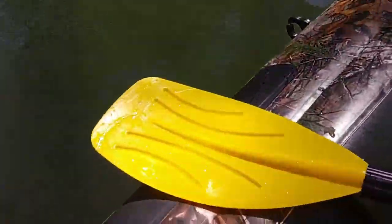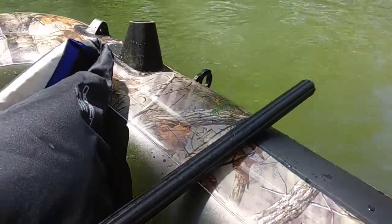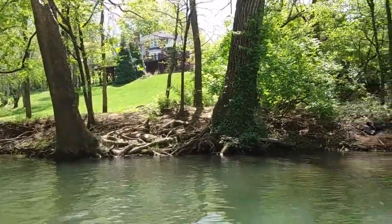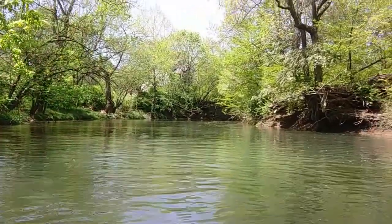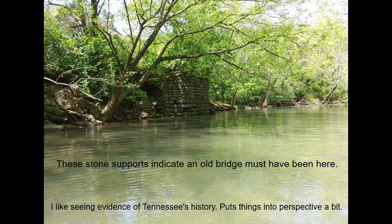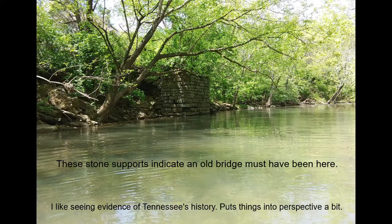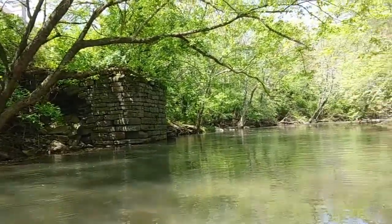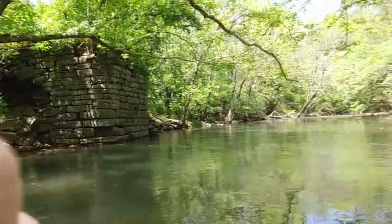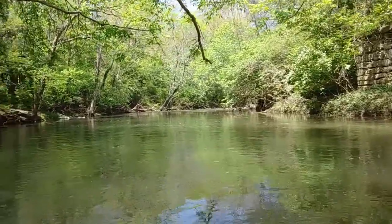I'm armed with only one simple oar. But right now, this is very nice. This is very pretty, but see those rapids down there? Yeah, I gotta get ready for that.